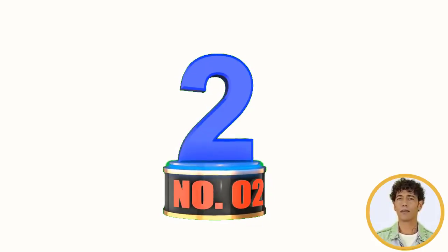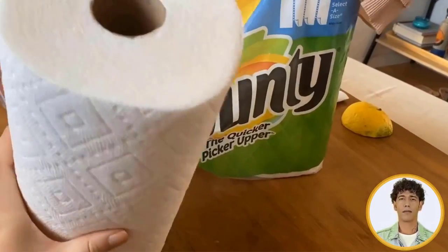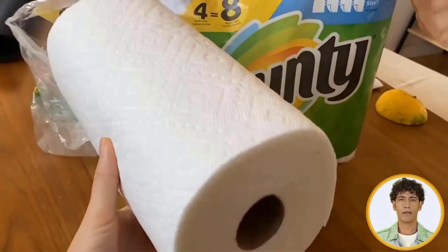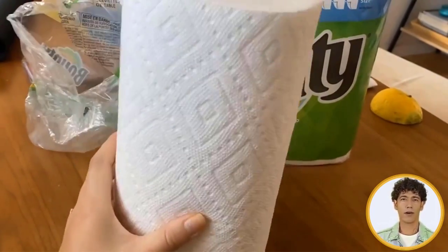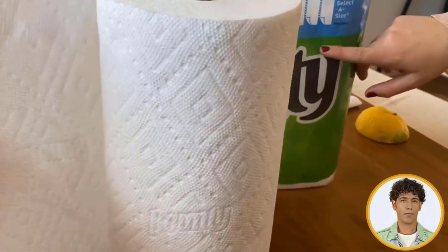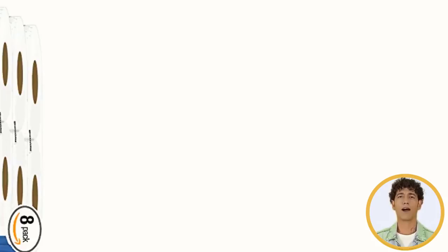Number 2: Bounty Paper Towels. The quicker picker-upper loves when life gets a little messy. With strength and absorbency built into each sheet, Bounty paper towels come in clutch for speedy cleanups. Don't let spills slow you down — Bounty's got you covered.